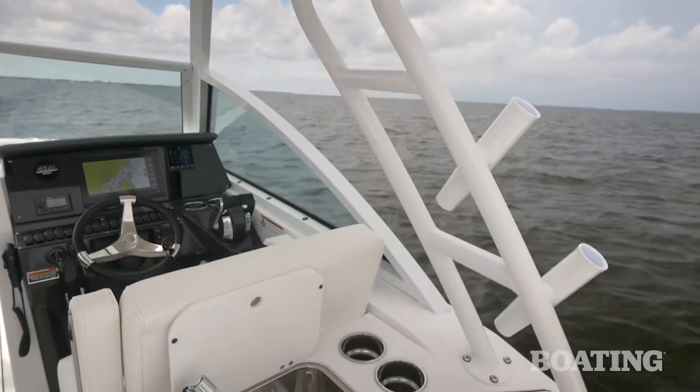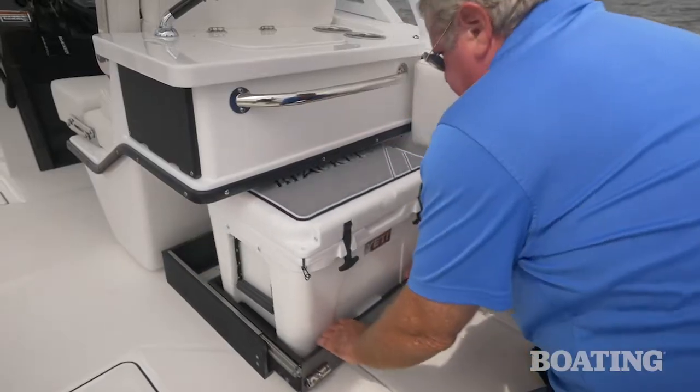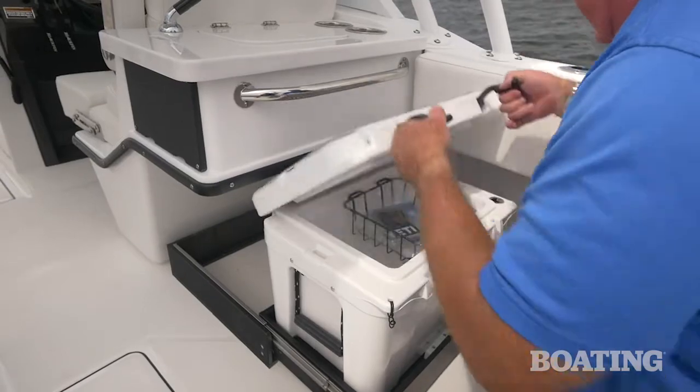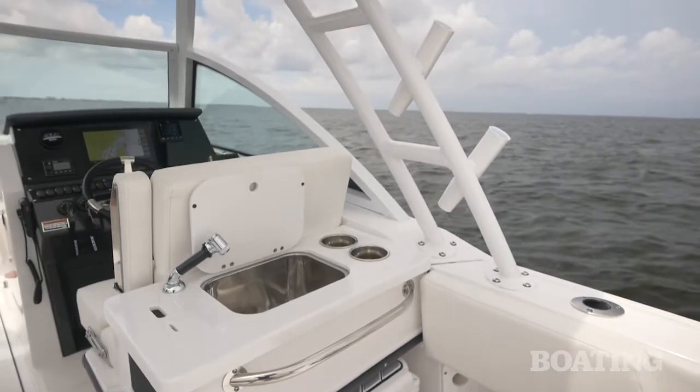Behind the starboard captain's chair you've got a galley area, which is also great for bait preparation. Underneath is a slide-out Yeti cooler that's standard, and on top is a freshwater sink with a removable shower faucet.